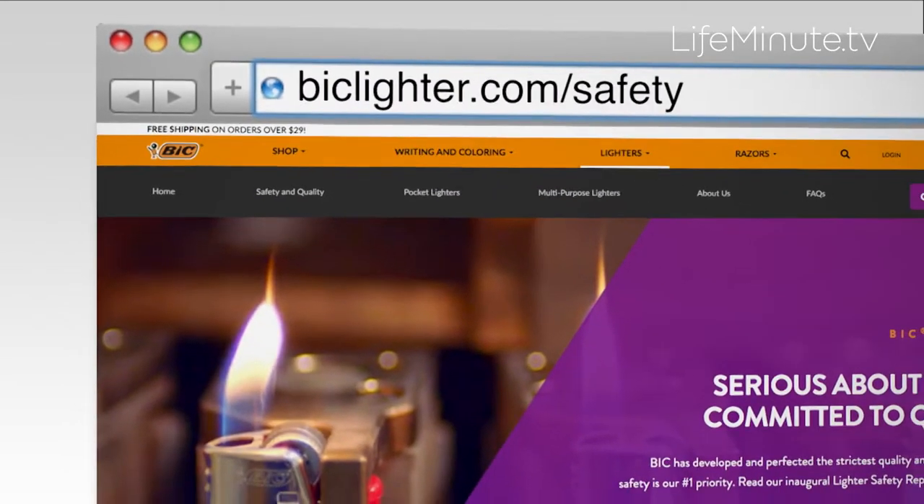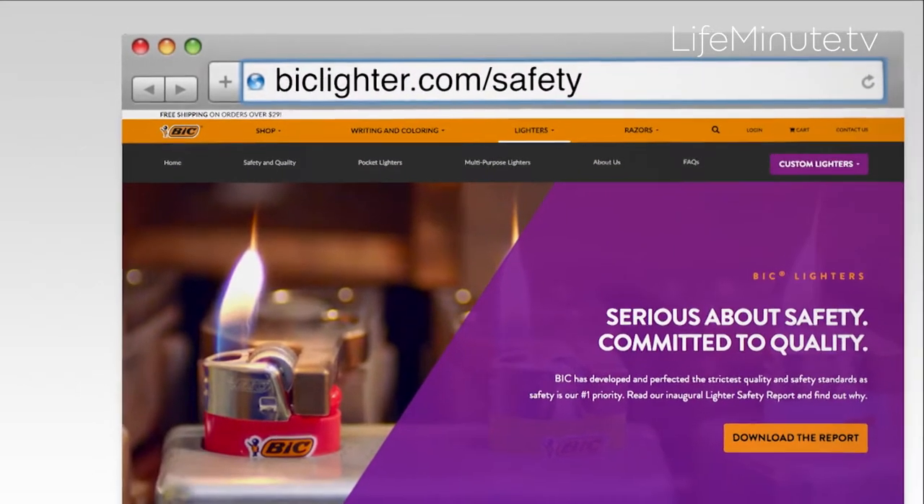For more info, go to biclighter.com/safety. You'll find tips there and the full BIC lighter safety report.